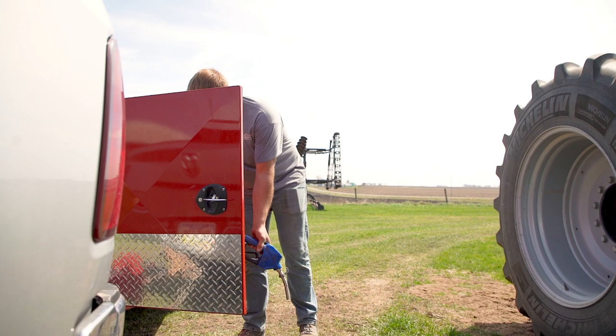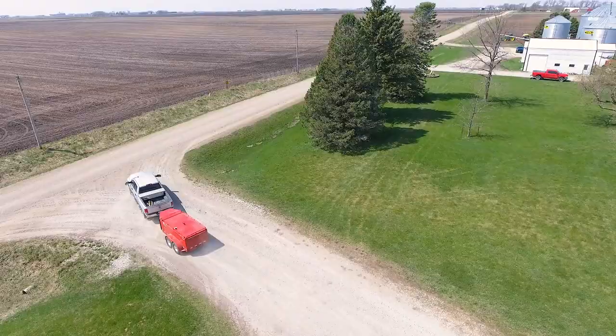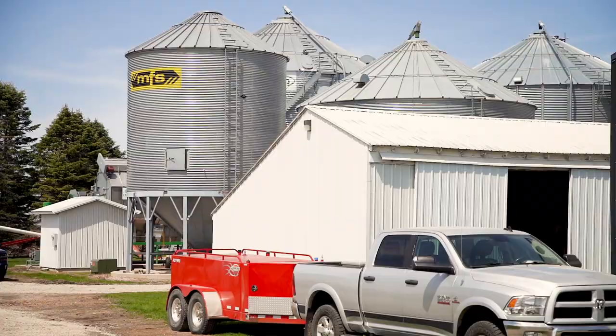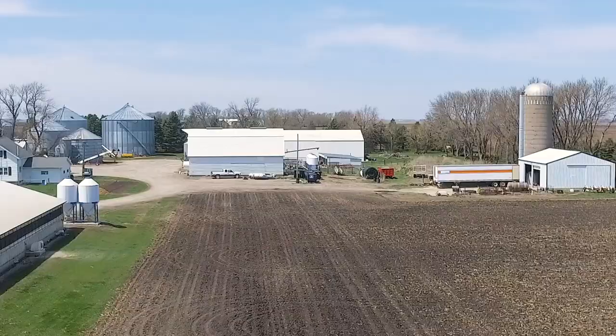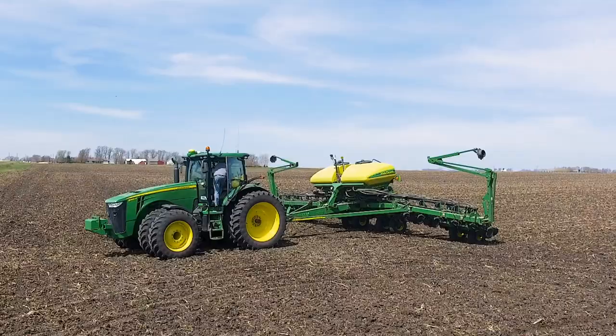For the price point I felt it was worth it for all the different features it had on it, and this one came all set up with the pumps already on it. If you go buy a brand new one, a lot of times you have to add a DEF pump, a fuel pump, all that stuff, and then you have quite a bit wrapped into it as well. It definitely does help because it's speeding things up, and it turned out well.